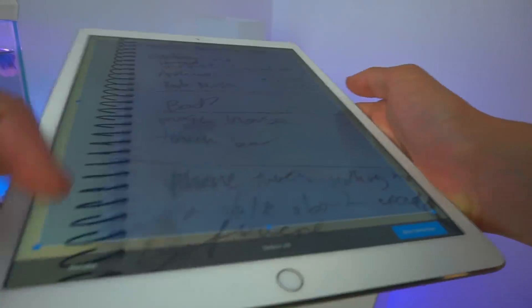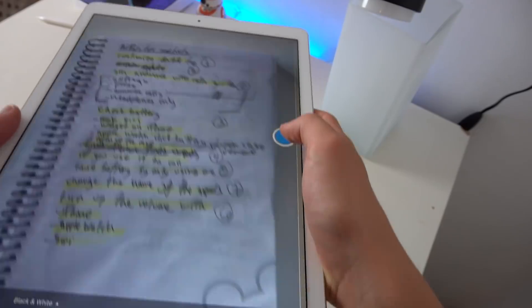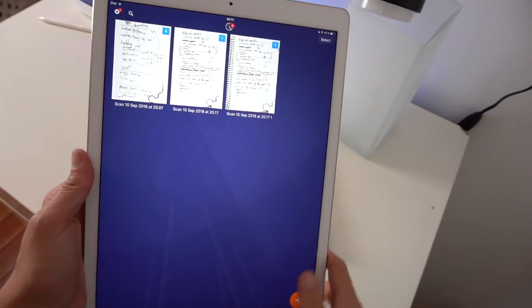Scanner Mini is our next app. As students, we're always taking photos of our handouts, our homework, our essays — we have to save all of those documents. Scanner Mini basically scans all of those documents. You might be thinking, why use this instead of just the iPad's camera app? This scanner app is so good — it adjusts the brightness and the contrast to the perfect point, making it much easier to read and to annotate. So if you're a fan of highlighting, annotating, and all that good stuff, definitely get the scanner app because you will love it.